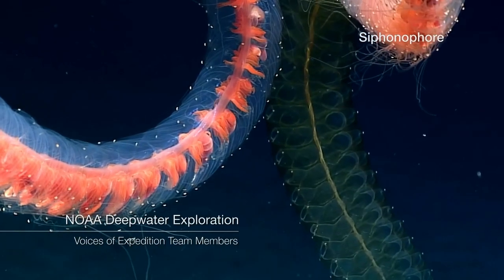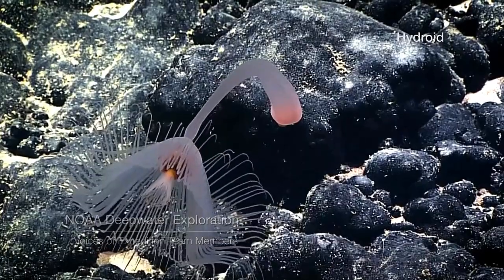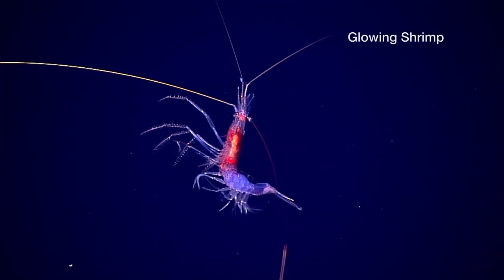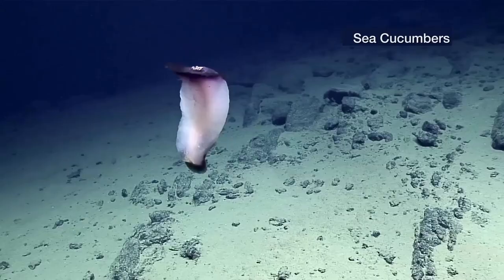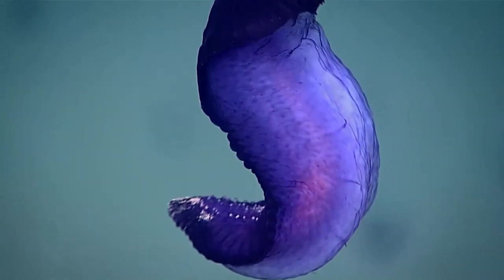There is life in, on, and around the nodules. Despite the inhospitability of the deep ocean — how dark, how cold, how much pressure there is down there — life exists and has evolved.